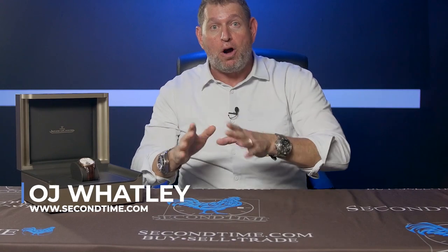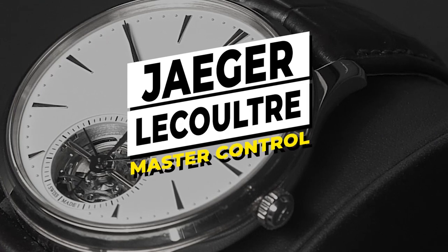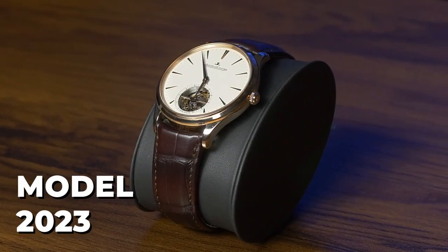Hey guys, this is OJ Watley from Second Time and today we are here live with a brand new watch. This watch is brand new for 2023 and literally hot off the shelves. It was just released within the last month at the Watches and Wonders show, and this was one of the first ones to hit the street. Our customer bought it and here it is for you to check out today live and in living color.